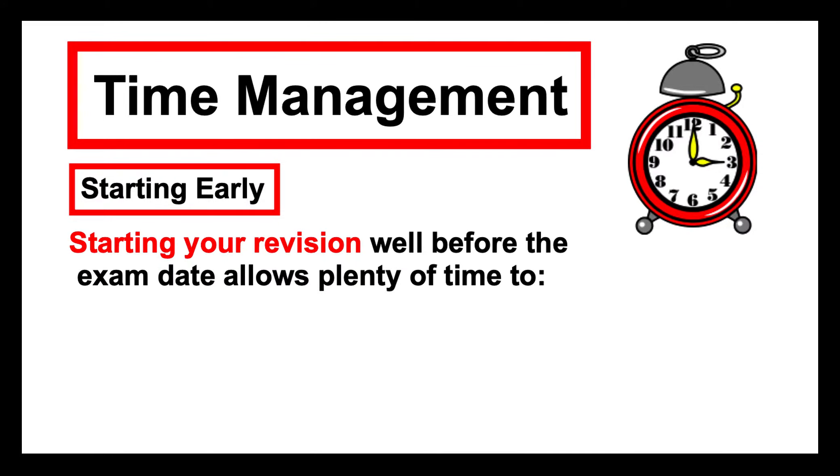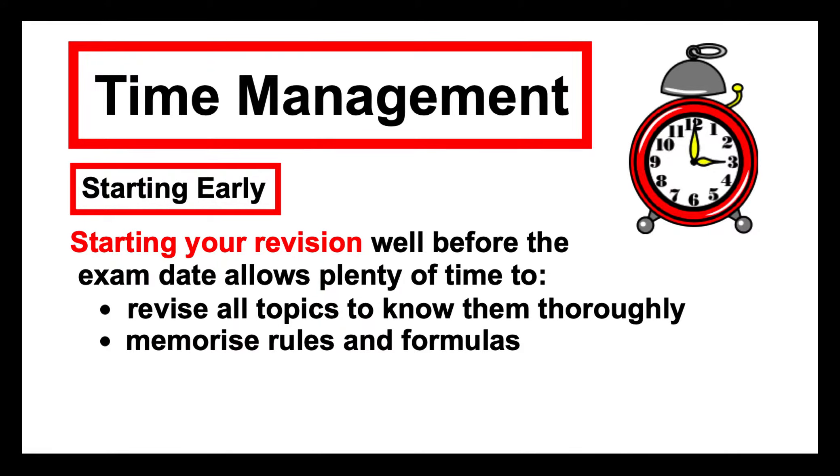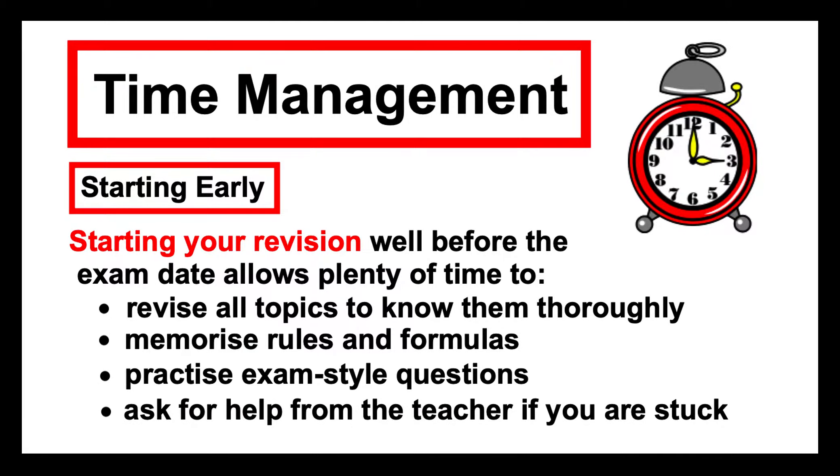For time management, starting early is one of the keys. Starting revision for exams well before the exam date allows plenty of time to revise all the topics thoroughly, so that you're not hoping some topics won't be asked about — you'll be ready for anything. You can memorize rules and formulas, practice as many exam style questions as you can, and even ask the teacher for help if you're stuck or unsure what the exam will cover. You've got time to consult with them.